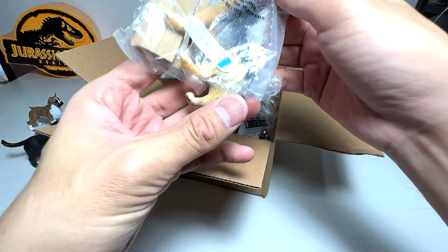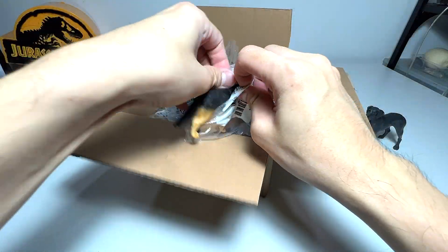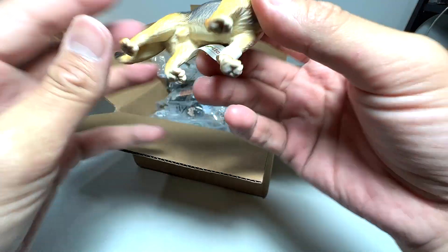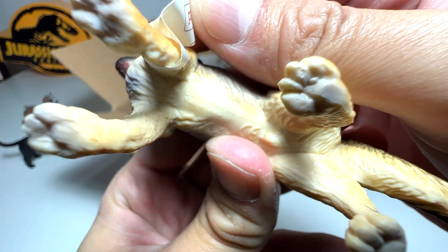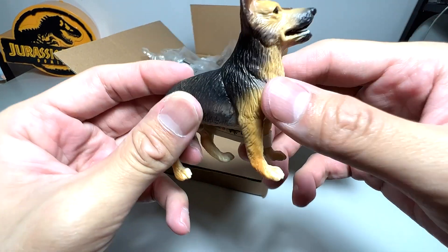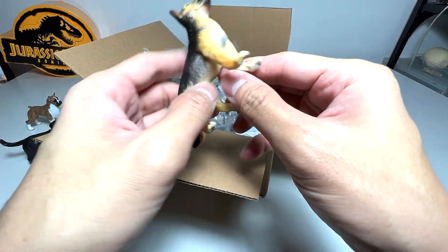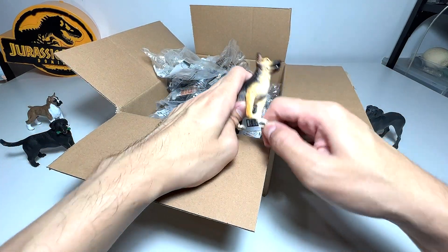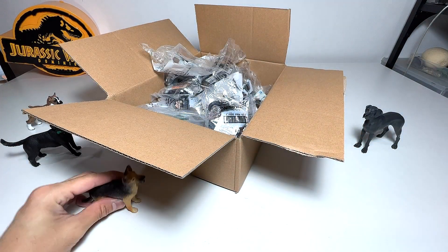I think this is a German Shepherd. Oh, this figure has been opened already — that's fine. It's a 2001 figure, quite old. It doesn't have a fact card, but I know that German Shepherds are extremely loyal and intelligent dogs. They are also very brave.